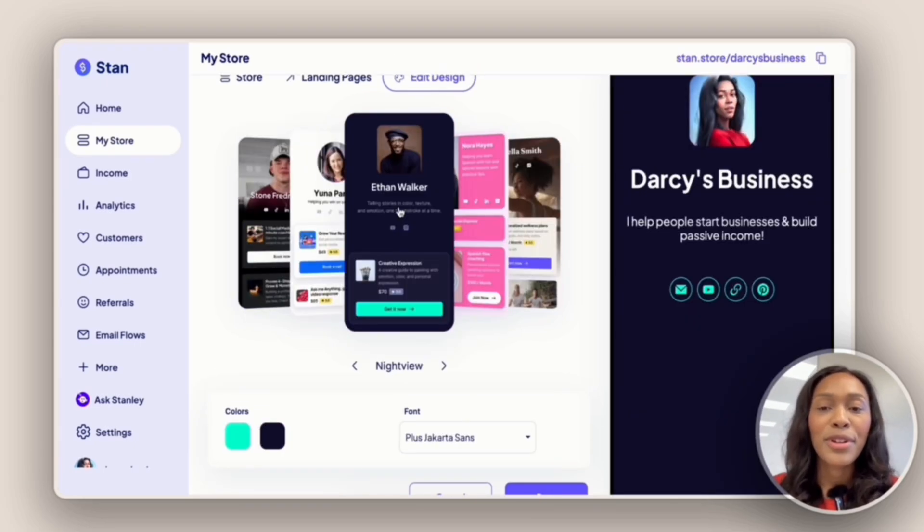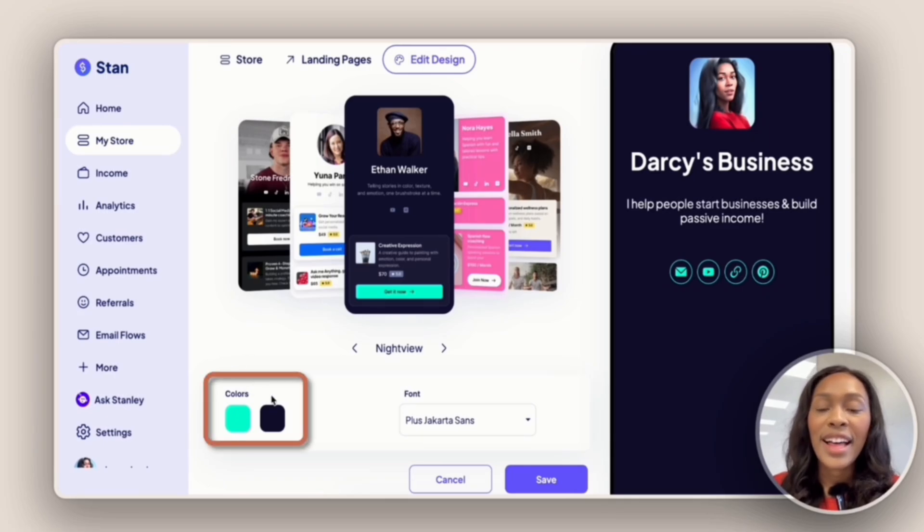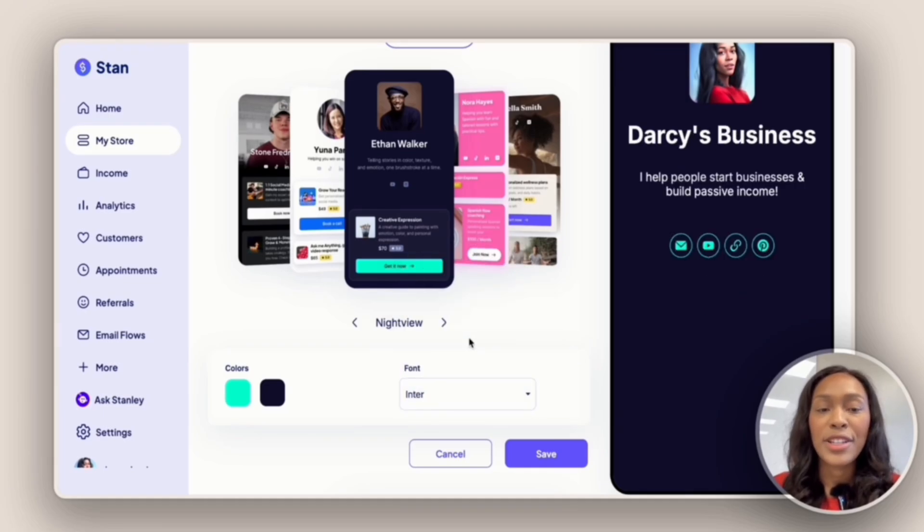I have the option of updating the colors as well as the font. A really good clear font is Poppins as well as Enter. For now I'll go with Enter and hit save.